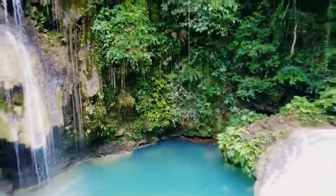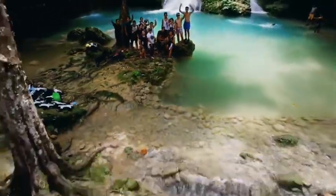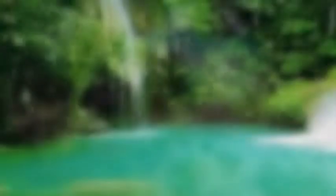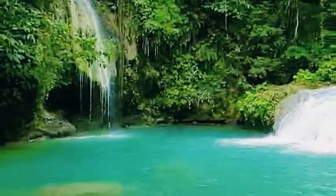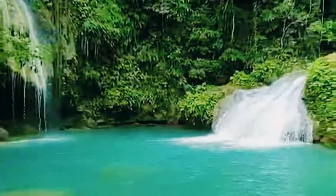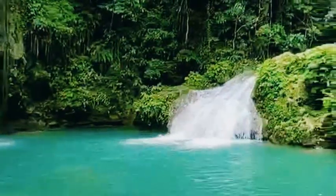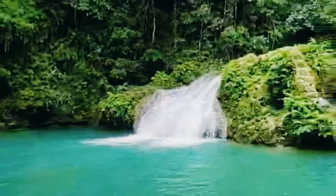Those who have visited the waterfalls consider it nature's playground with the fun activities that could be done in Camdais Falls. The waterfalls are spread on three different levels, all offering something different to keep things exciting. Visitors can scale the waterfalls, swim in the hidden caves, or jump off cliffs into the refreshing pools.